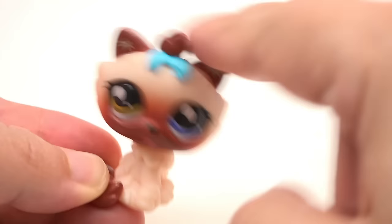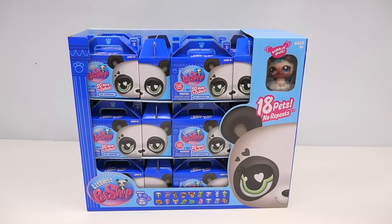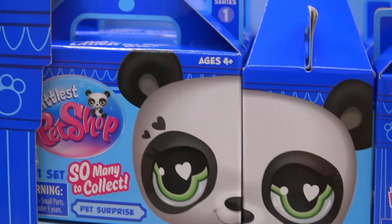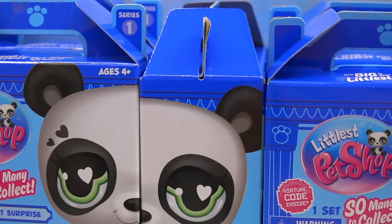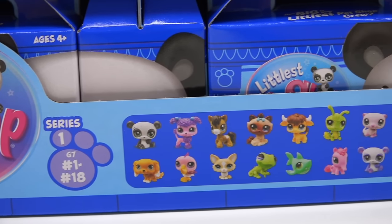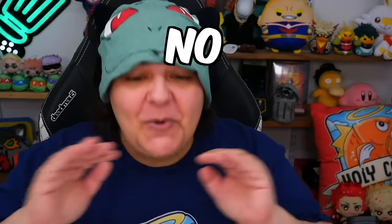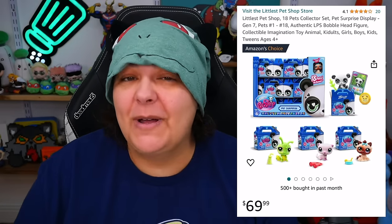Bobbly head and two colored eyes? We have a full set of the Littlest Pet Shop newest generation of mystery boxes. This is a very nostalgic collectible. We have different pets and accessories, and today specifically we have an entire set of 1 through 18, and no repeats.